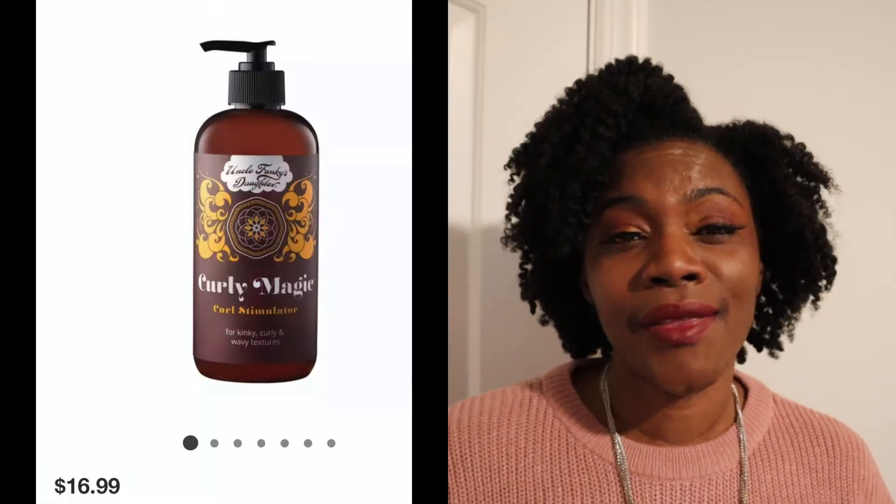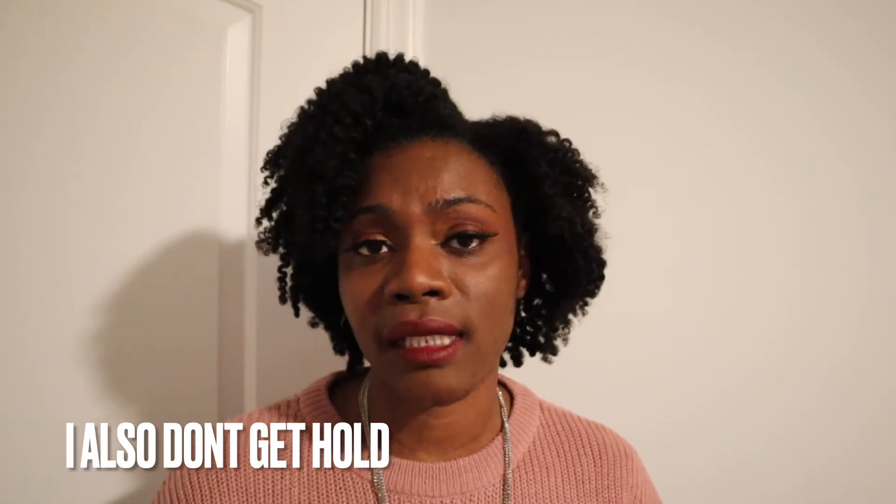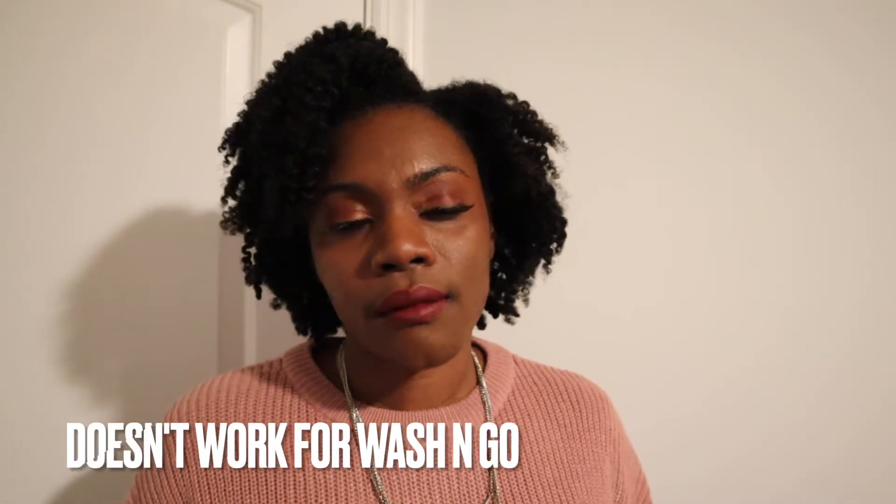This one might irritate y'all, but the Uncle Funky's Daughter Curly Magic — I'm leaving it. My little sister loves it; one of my best friends loves it. But my hair just doesn't get the definition that they get, or that others with tight coils like mine seem to get. I think it's around $16 and comes in 8 or 12 ounces — I'll insert a picture because I don't have it anymore. That product just doesn't work on my hair and I'm done going for it.